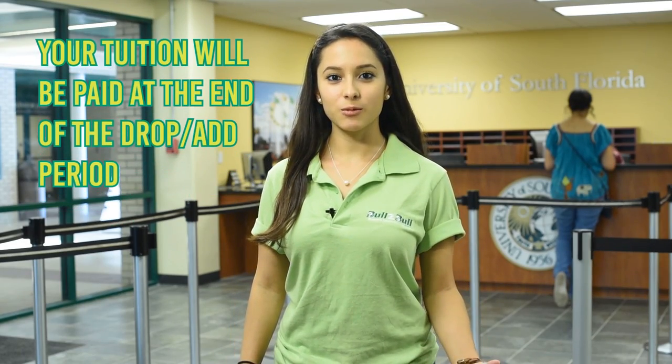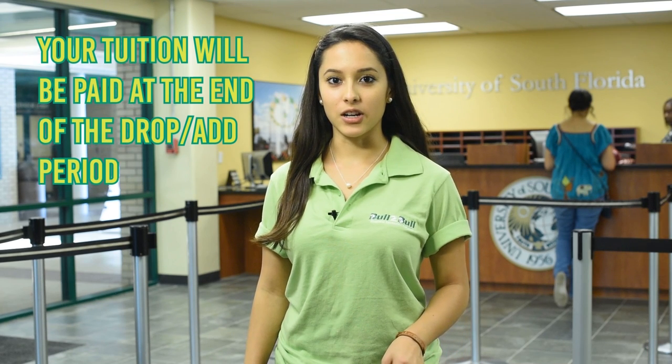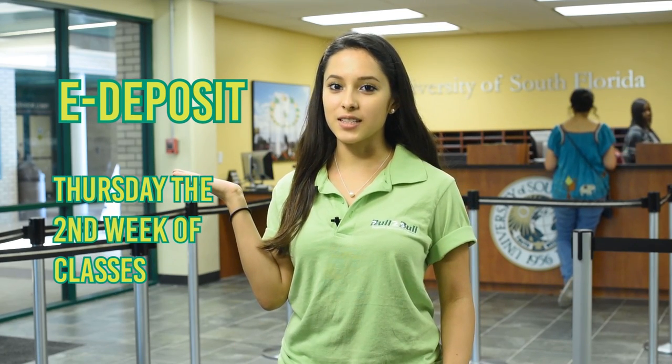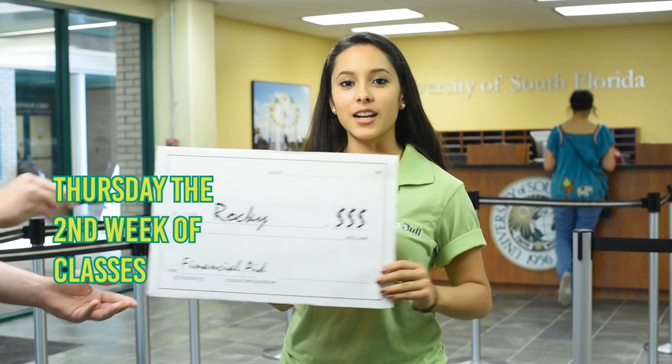If you have enough financial aid to pay your bill, your tuition will be paid at the end of the drop-add period. If there is money left over, you will get a refund from the cashier's office in one of two ways: by Thursday of the second week of classes if you have subscribed to e-deposit in Oasis, or by paper check in the mail.